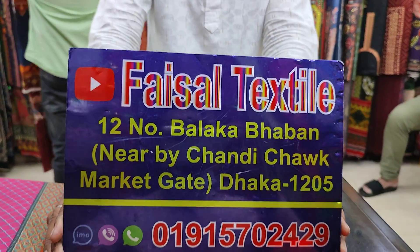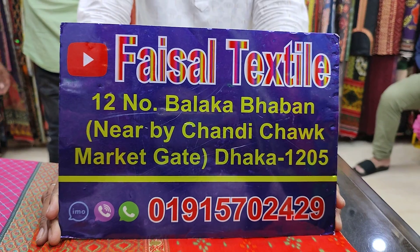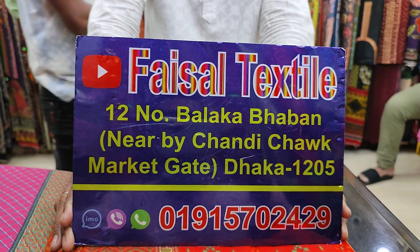Hello everyone. I'm from Hoysal Textal. I'm going to show you the address of Hoysal Textal. This is a new market.